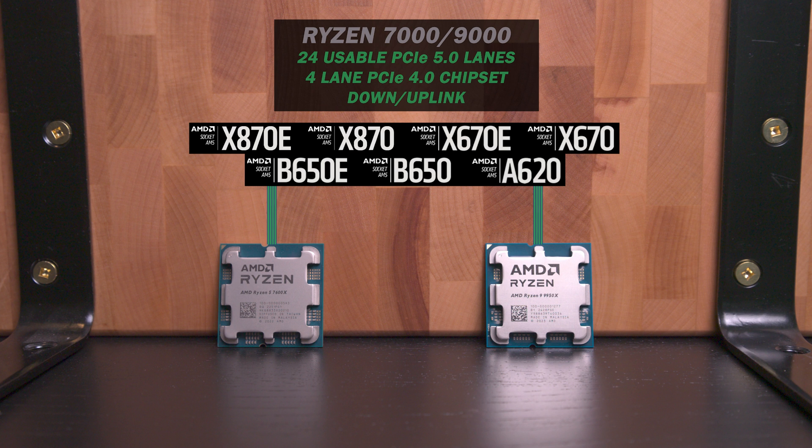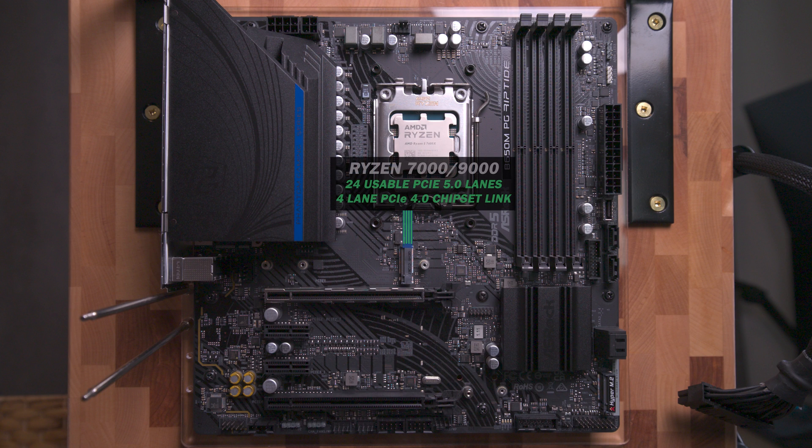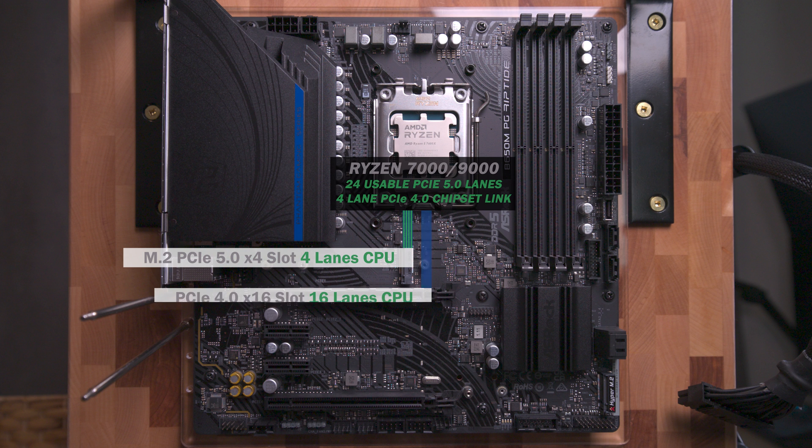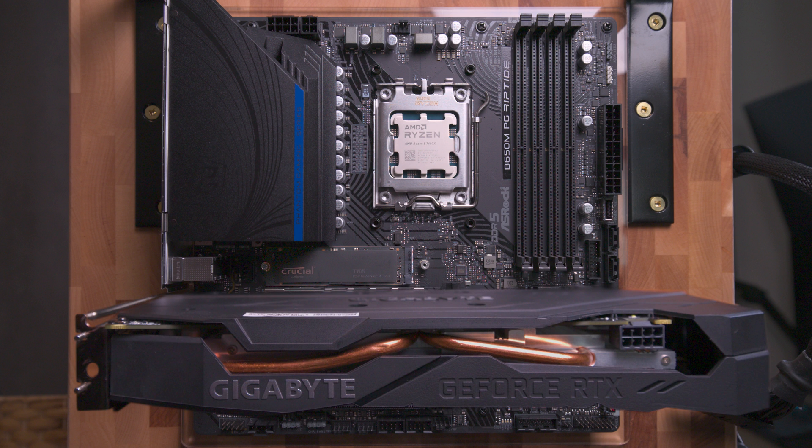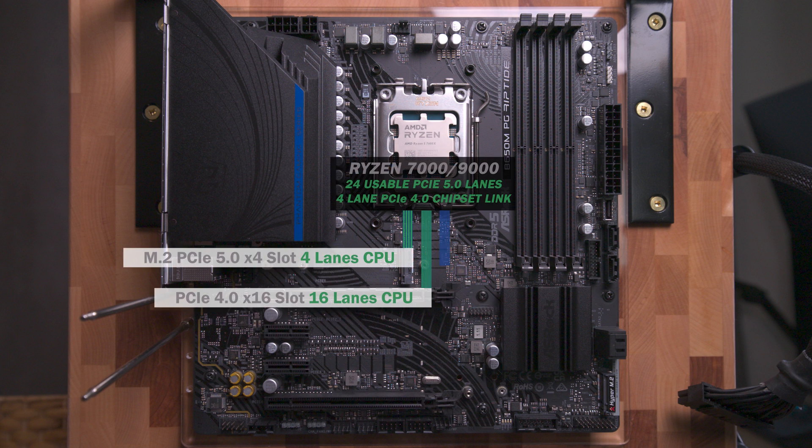That leaves 24 PCIe Gen 5 lanes that can be connected directly from the CPU to other devices. The first four lanes go to an M.2 supporting up to Gen 5 for a boot drive. The next 16 lanes go to a x16 slot supporting up to Gen 4 for a graphics card. The last four direct CPU lanes go to a x16 slot supporting up to Gen 4.